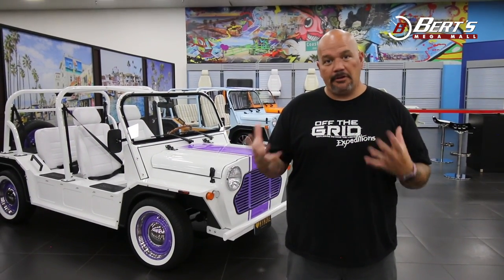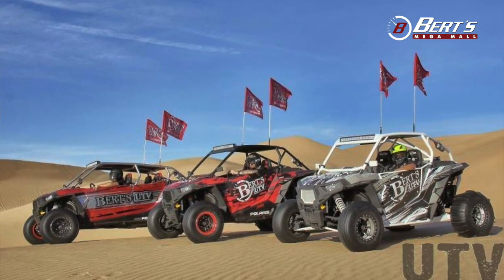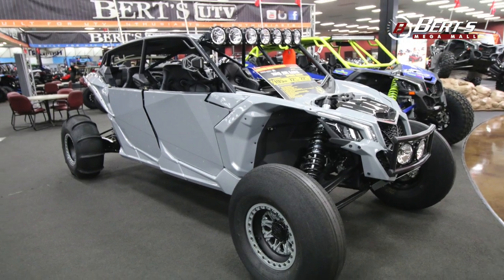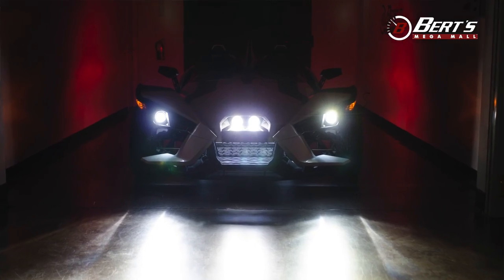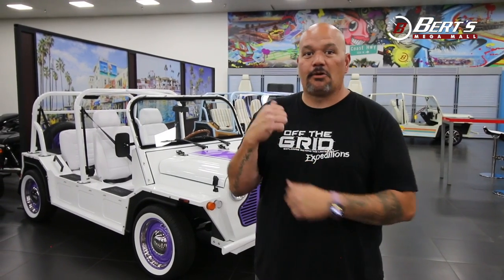All right, now of course if you're not familiar with Burt's, know this: for over 60 years we've been in the motorcycle industry, and over 10 years of customizing side-by-sides, motorcycles, watercraft, boats — you name it. So it's only second nature. We're gonna get into the Moak and make this thing unique, so I'm gonna walk you through it.